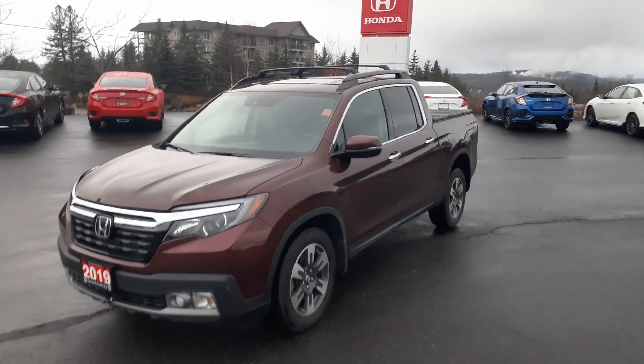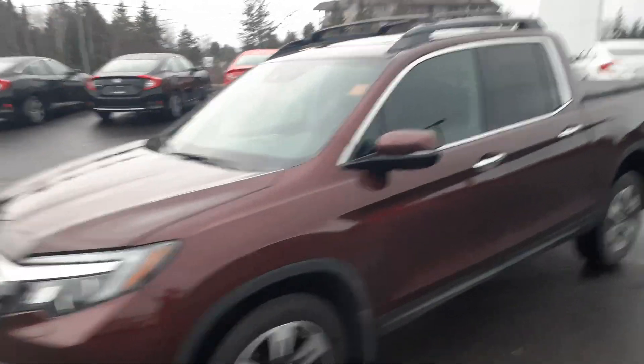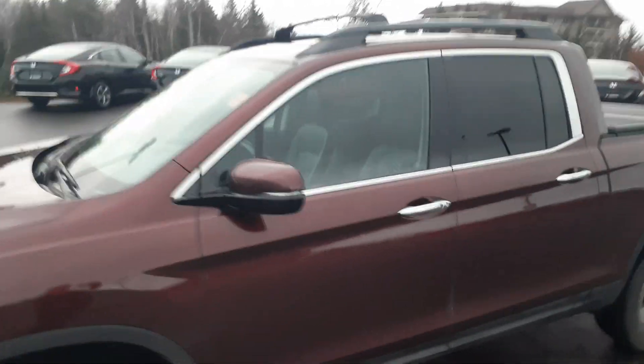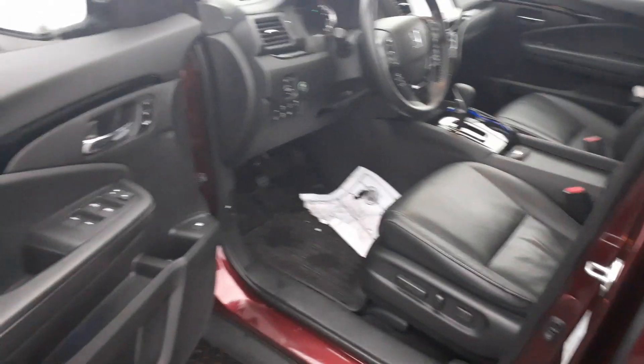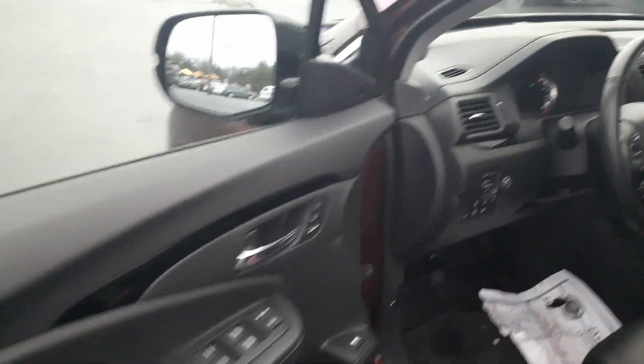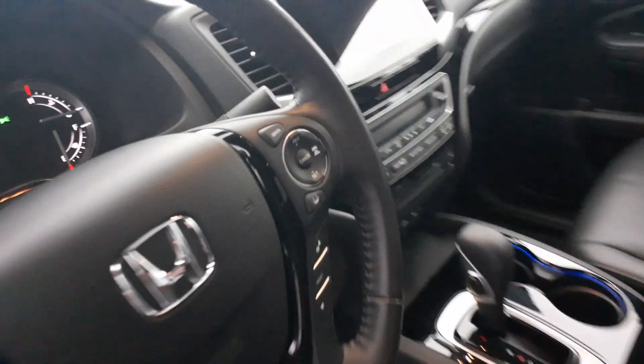Hi Lou and Brian, it's Darwin again from Huntsville Honda. Here's that 2019 Ridgeline you guys just drove. It's a little bit darker out now so the color isn't coming out quite the way I'd like it, but just figured you'd want to have a quick look at it tonight. It's a lot harder to look at things in two dimensions than it is in a video.